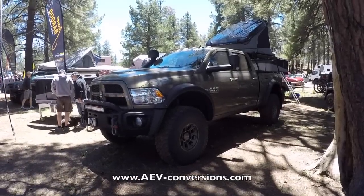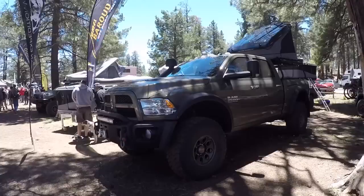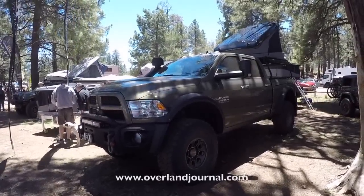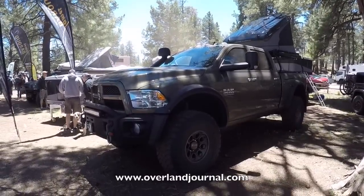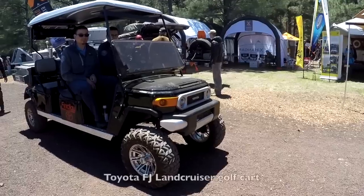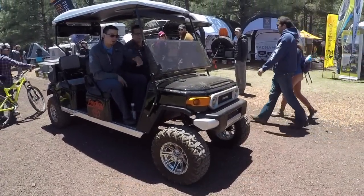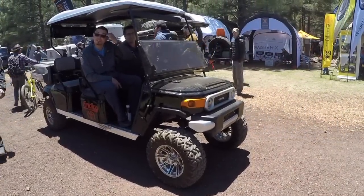This is badass — this is a Dodge Ram 2500 Heavy Duty built by AEV, looks like for Overland Journal magazine. This thing is badass. I've never seen a Toyota FJ Golf Cart before — that's awesome. Their company made the mold and everything. That is awesome.